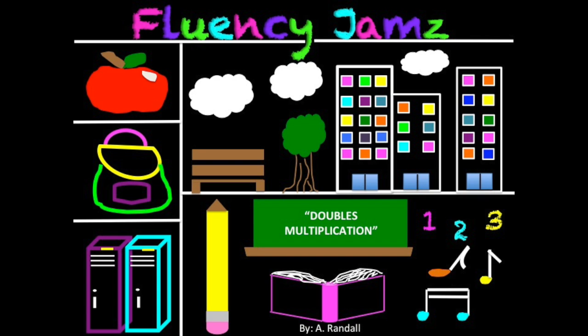Doubles, hey, duck doubles, hey, multiplying times two, practicing all day. Doubles, hey, duck doubles, hey, multiplying times two, practicing all day.